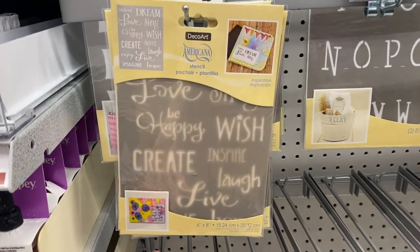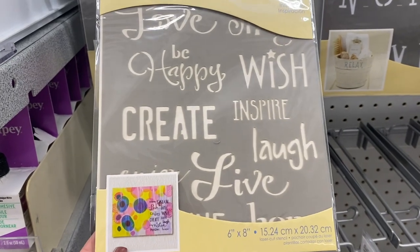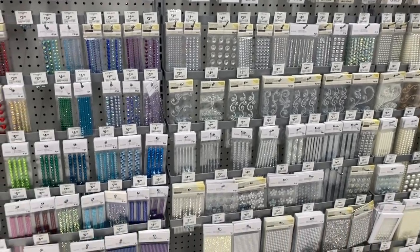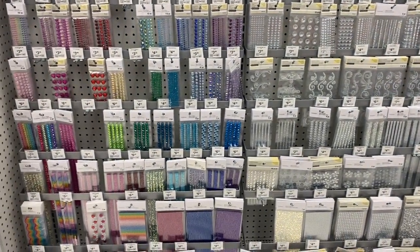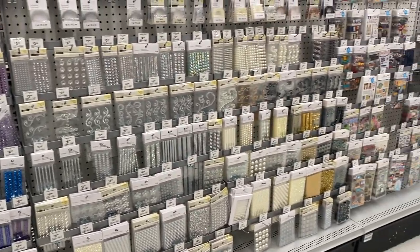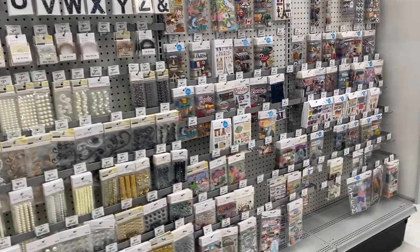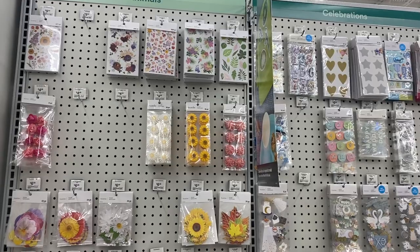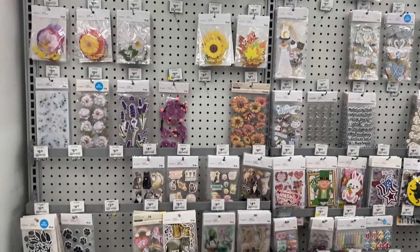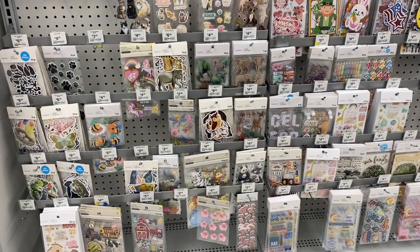I found this one little inspirational stencil pack, which I really liked. They had a ton of stickers in the main sticker aisle — all these glittery ones. But these are mostly for scrapbooking; they're raised, so they will make a bump in your planner if you use them. And then here are some more scrapbook stickers, and all these pretty floral scrapbook stickers.